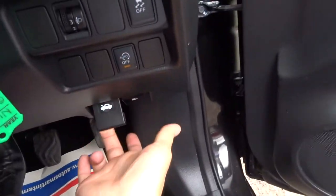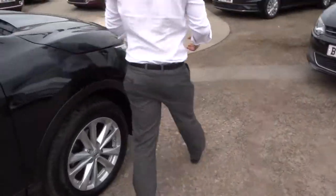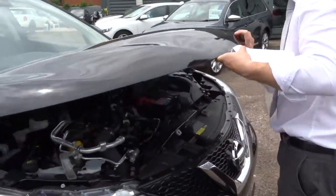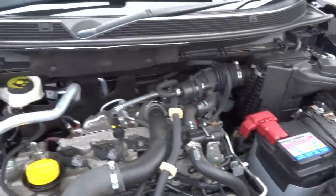Let's pop the bonnet and have a look underneath. Very clean engine bay — just hear the ECU ticking over there.